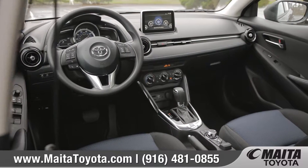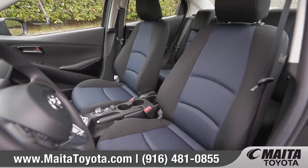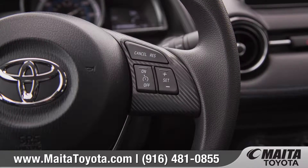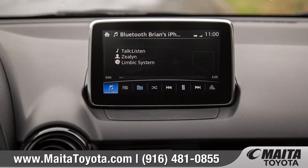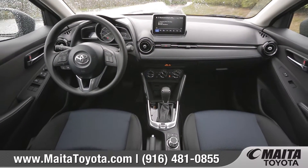Inside, you'll find a spacious interior that features premium two-toned, sport-contoured seats for the driver and front passenger. The standard steering wheel-mounted Bluetooth phone and audio controls let you enjoy your drive while also keeping your attention on the road. Stay connected to your favorite apps, tunes, and navigation using Siri Eyes Free or Android Auto on the standard 7-inch touchscreen display audio system.